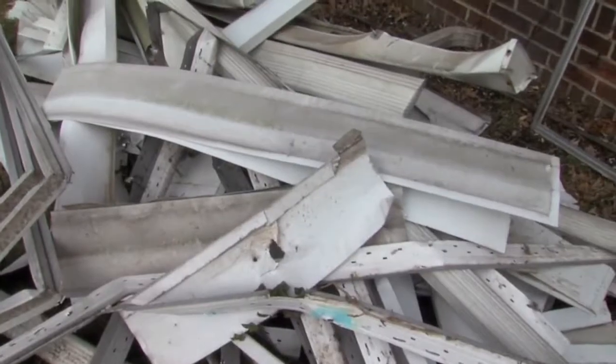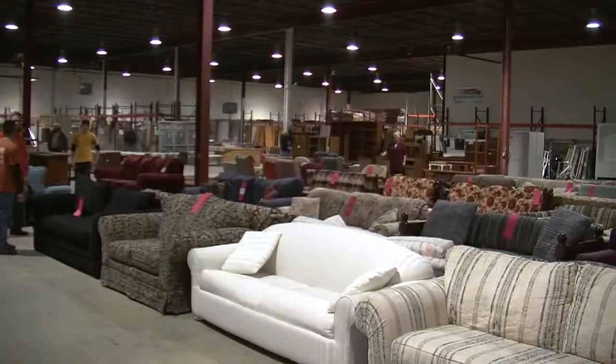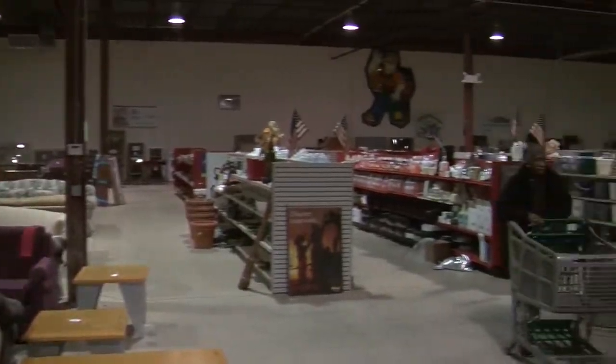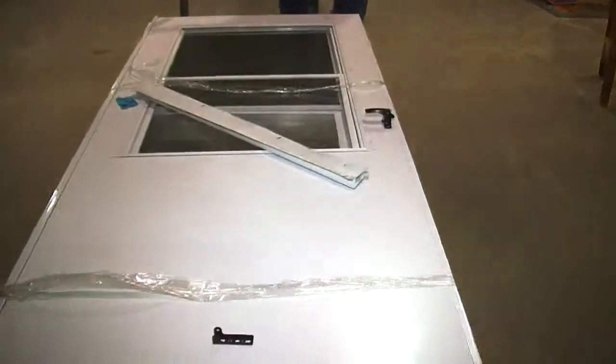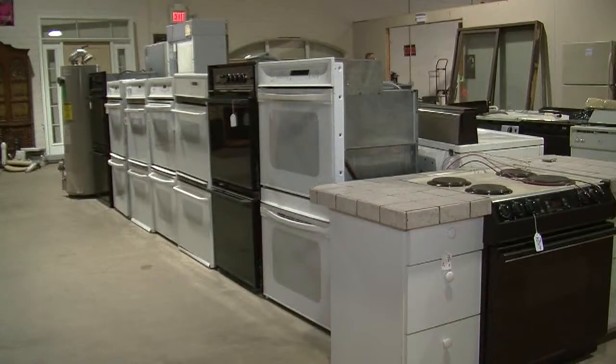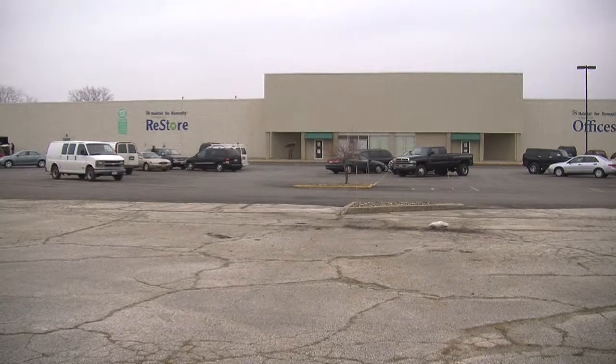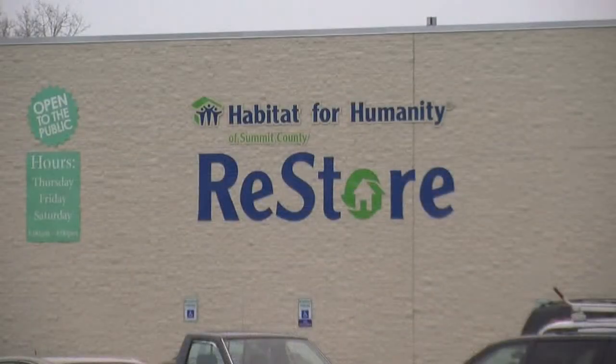Many of the items taken out of this house will end up here at Habitat's ReStore — a 30,000-square-foot warehouse filled with salvaged sinks, cabinets, windows, doors, and more. Sold at a 50% discount compared to retail prices. The ReStore for Summit County is at 2301 Romig Road, just across from what had been Rolling Acres Mall.